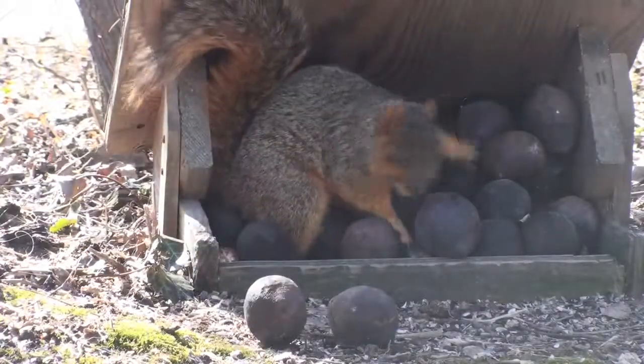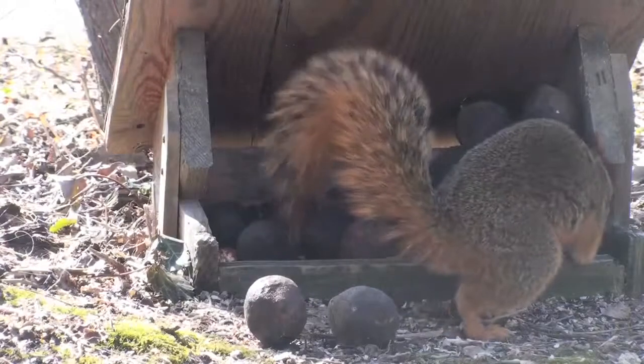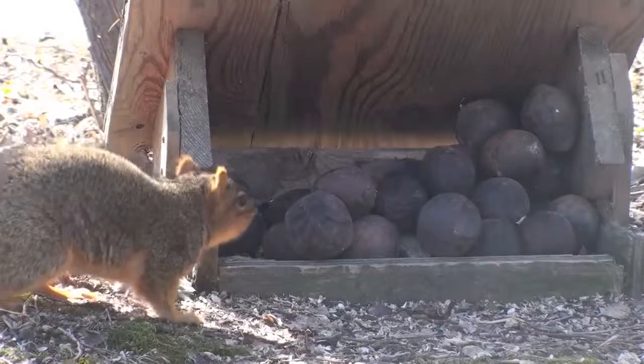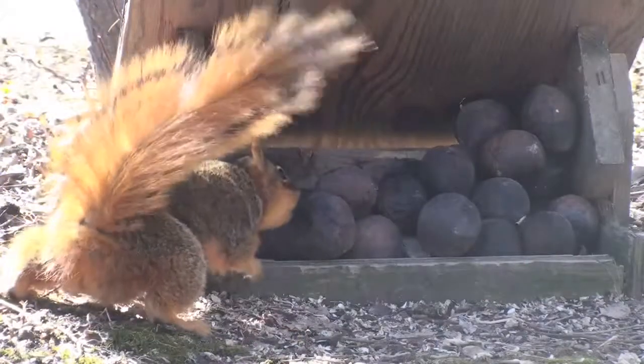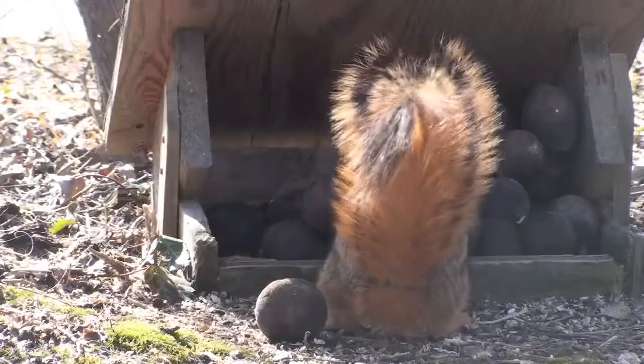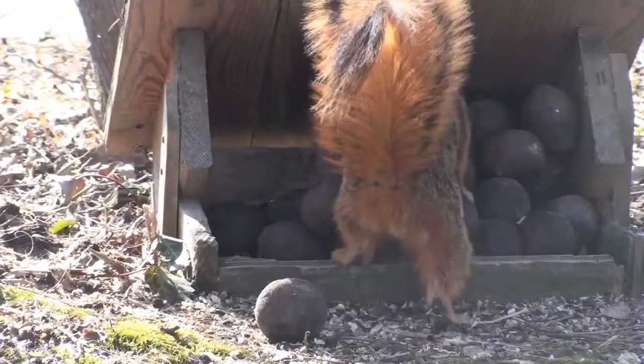They thrive in open areas with trees like oak, hickory, walnut, and pine that produce food that can be stored for the winter. They primarily depend on tree seeds for food, but when that is scarce they will turn to other sources like buds, fruits, grain, and insects.